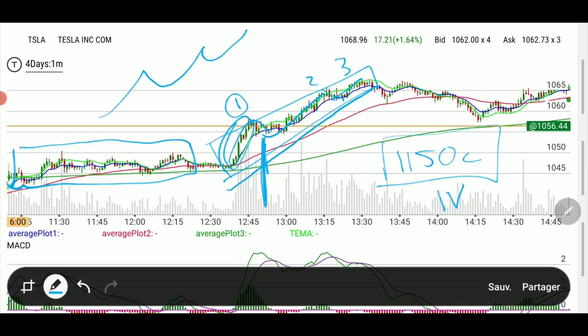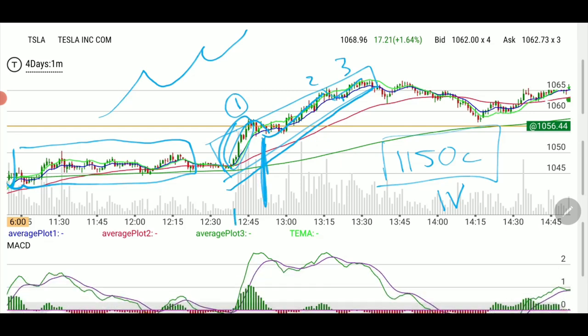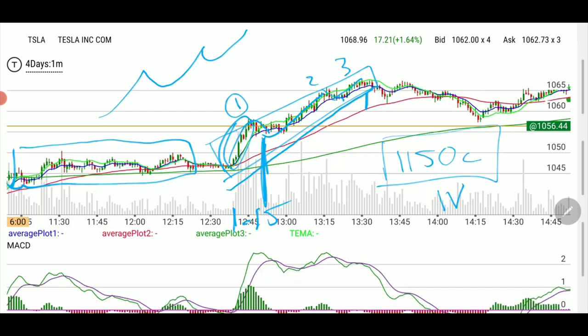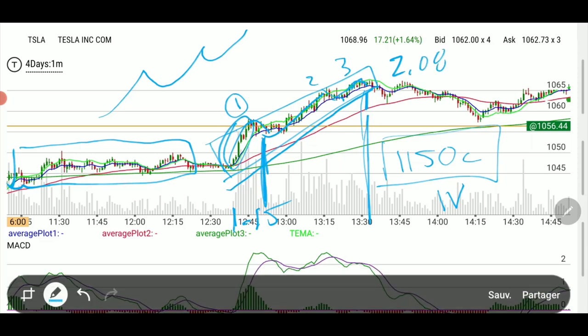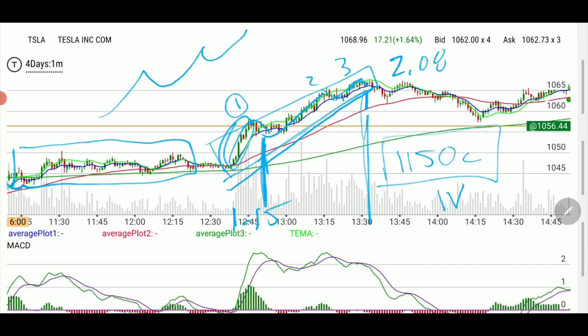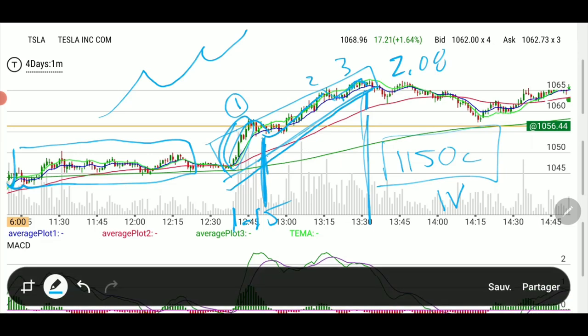We bought the 1150 strike for $1.15 per contract and we sold — alerted the exit — at $2.08, which was as soon as it started to curl down. So this is a good play: short play, short duration. Will it go further? We don't care — we chased and we entered.